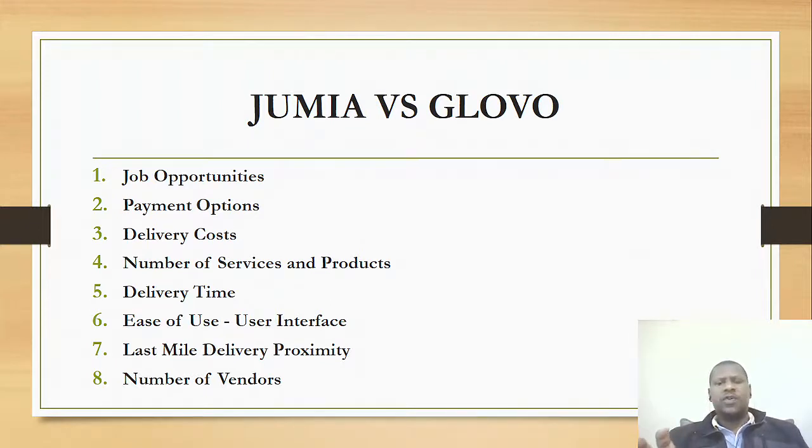We are also going to narrow down to the number of services and products that either provides, and we are going to look at the delivery time between the two — which one takes longer and which one is very fast. And of course, how easy is it to use the Glovo app or Jumia app, and which option we prefer for the last mile delivery, proximity to where you reside, and which one has more vendors.